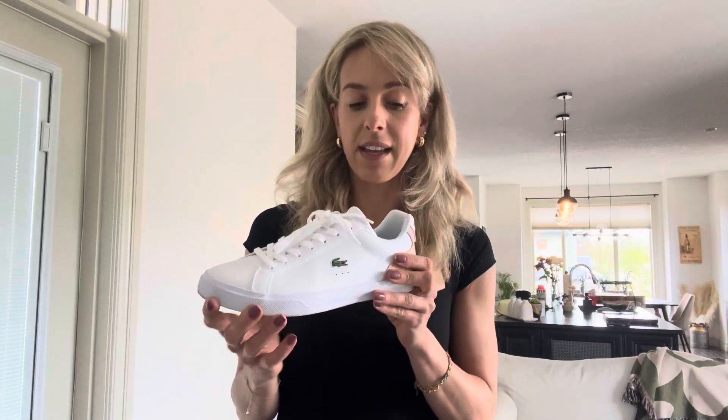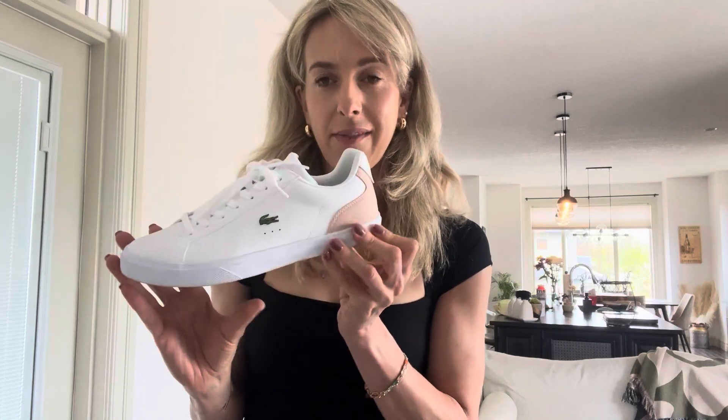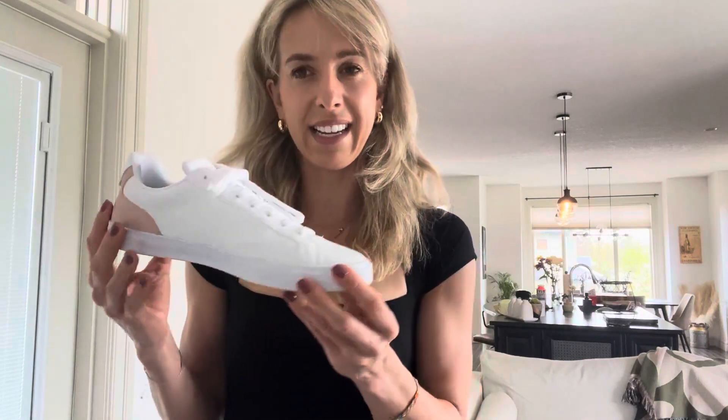These are true to size, so I wear an eight and a half. As you can see, there are different colors as well. I like the pink embroidery — just a little feminine — and then the obvious logo on the side. But you can get all white and I think a few different colors with the same details on the back.